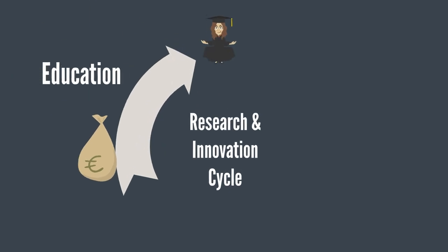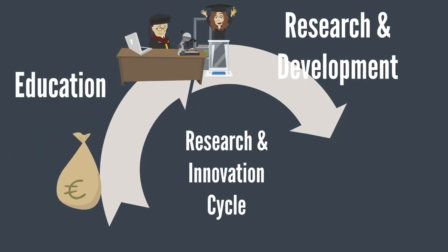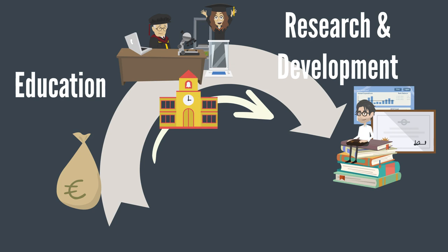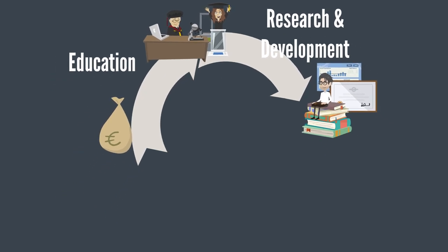The first half cycle starts with education, career development, and resource investment, and continues to R&D. It usually results in scientific publications and skilled engineers — that's the focus range of most traditional universities.